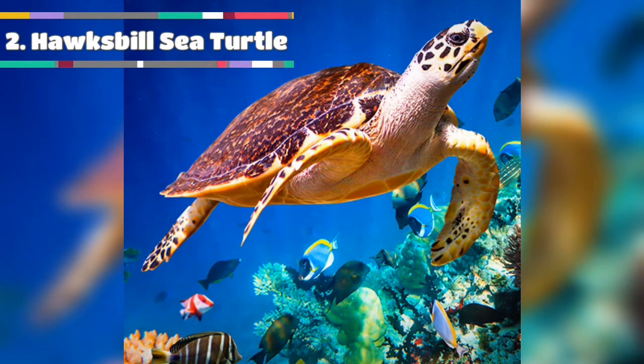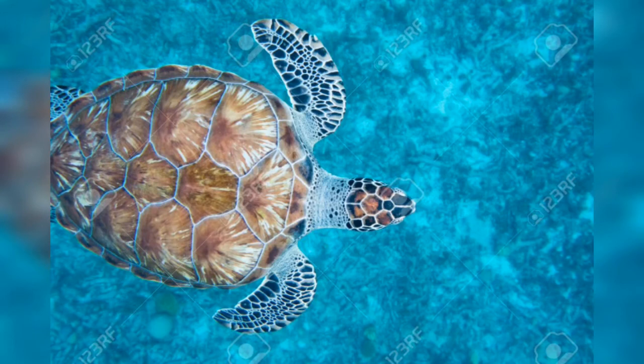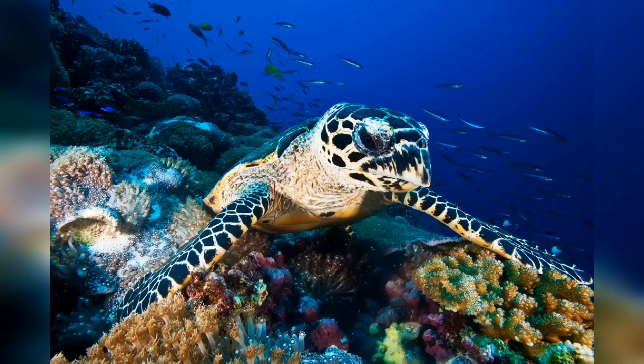Number 2 is Hawksbill sea turtle. It is a critically endangered sea turtle belonging to the family Cheloniidae. It is the only extant species in the genus Eretmochelys. The Hawksbill's appearance is similar to that of other marine turtles — in general, it has a flattened body shape, a protective carapace, and flipper-like limbs adapted for swimming in the open ocean.